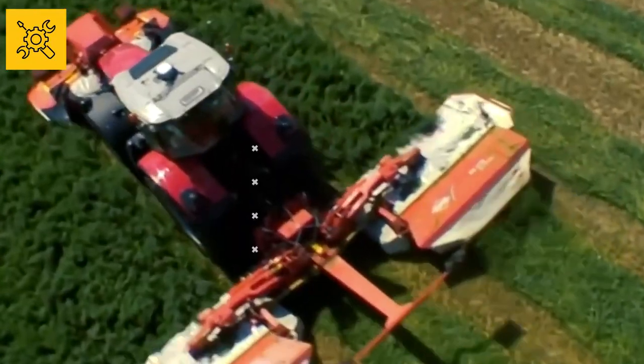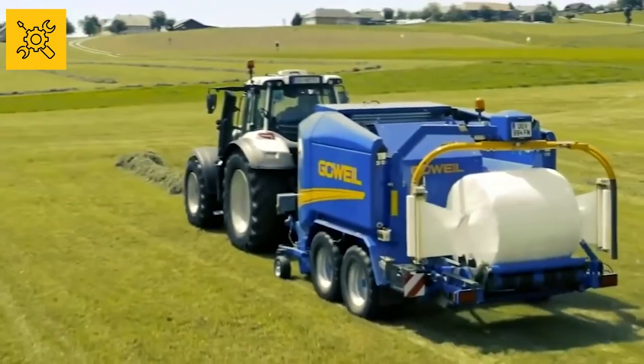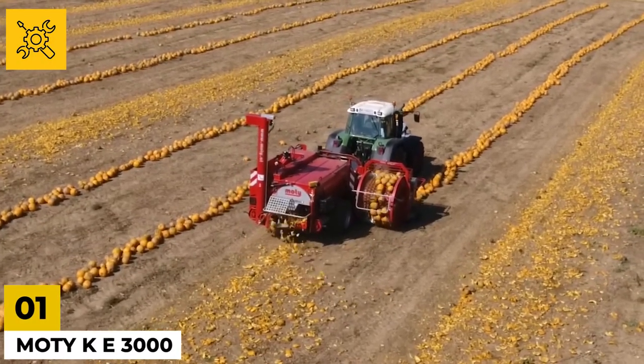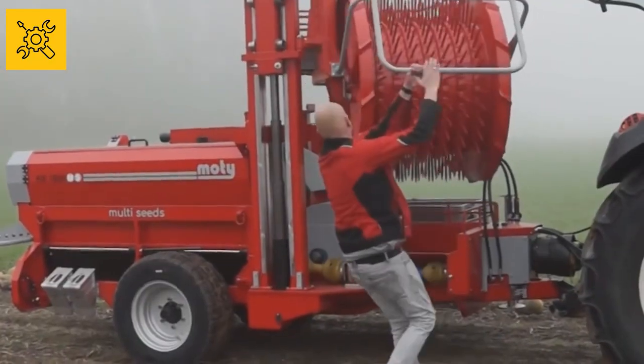Today we are going to be covering some brand new and impressive agricultural machines from across the world. First up, the Motti KE-3000 is a pumpkin seed harvester, impeccable in its functionality and design.